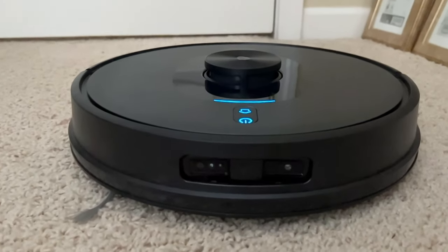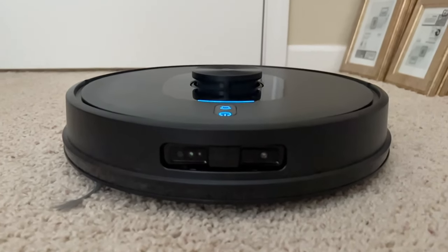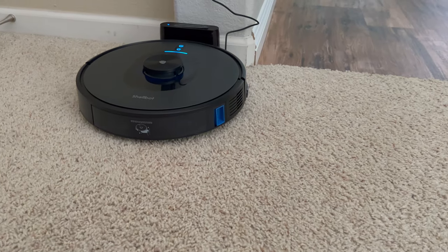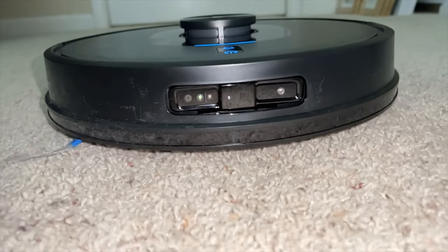If you're looking for a smart robot vacuum with advanced features that doesn't break the bank, you need to add this robot vacuum on your list. This is by Shellbot, and the sensors you see all around it are very advanced — it does have multiple different LiDAR sensors.